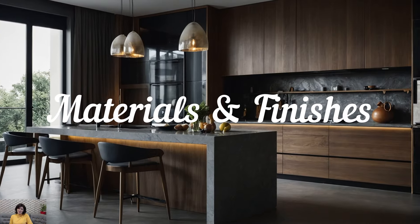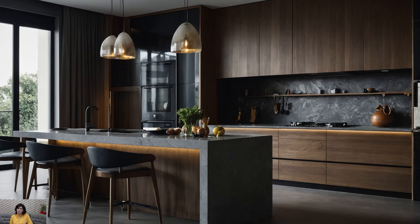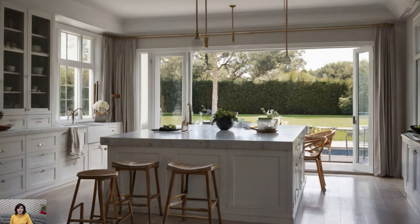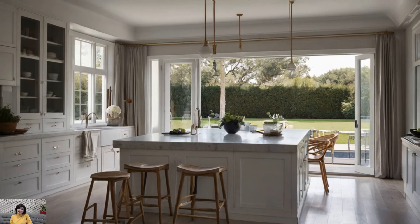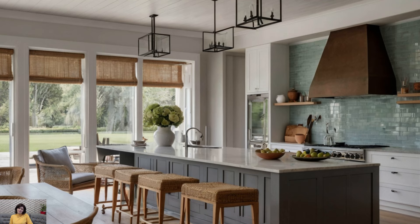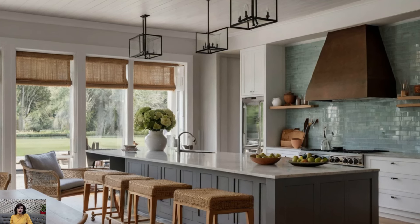The materials used in modern kitchens are as much about durability as they are about beauty. Engineered quartz has become a popular choice for countertops due to its resilience and variety of finishes, ranging from matte to high gloss. It mimics the appearance of natural stone without the associated maintenance, providing a practical yet stylish option.